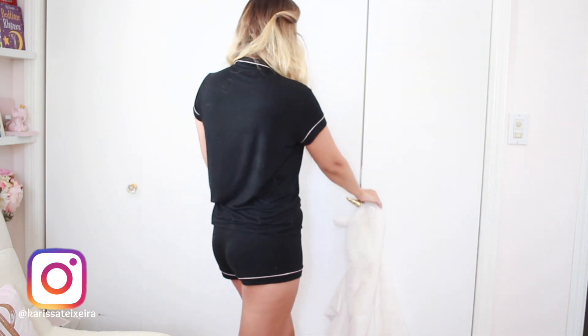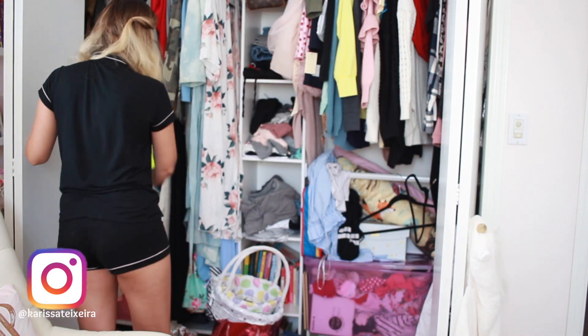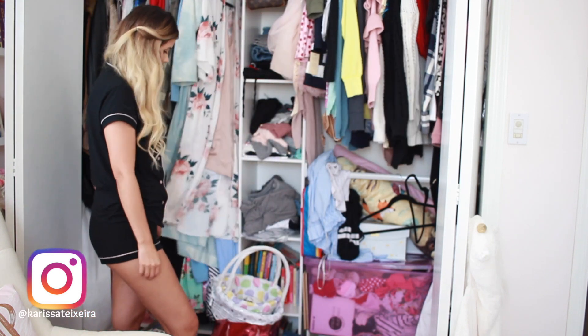Hey guys, welcome back to my channel. As you can tell, we're starting off this video in my pajamas. I wanted to make sure I was nice and comfy because I knew this was going to be a big task to tackle for today.